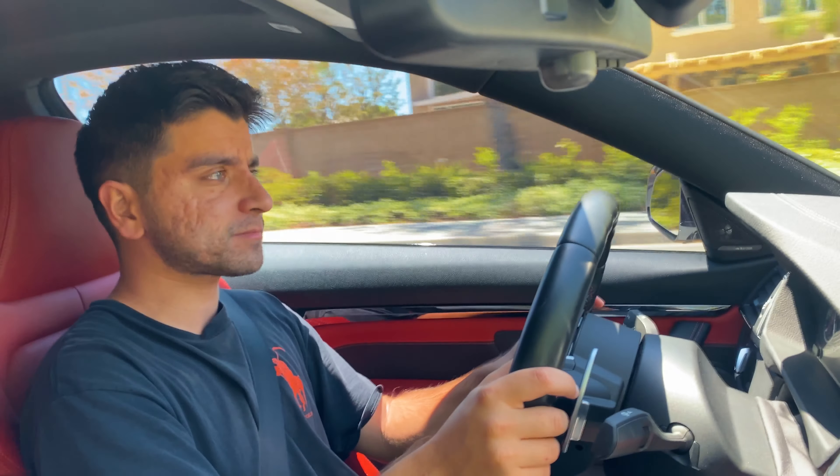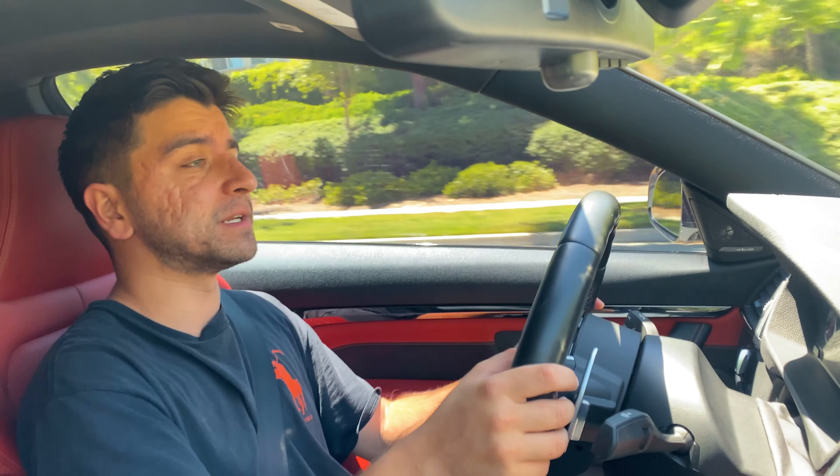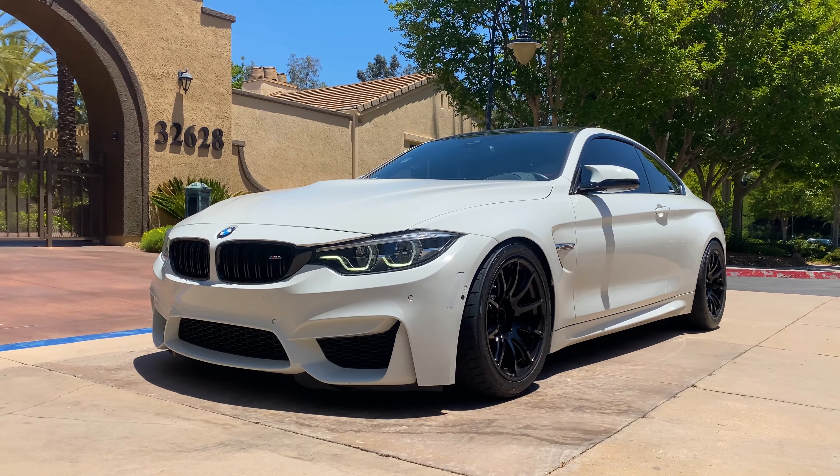What is going on everybody? Welcome back to another video here on the Simply Car Things YouTube channel. Thank you so much for tuning in as always. If you could go ahead and smash that thumbs up button as well as subscribe to my YouTube channel down below, I would appreciate it immensely — it just helps the YouTube algorithm reach other viewers interested in similar content. Today we're going to be doing a deep dive into the BMW competition package, specifically for the F80 and F82 M3 and M4.